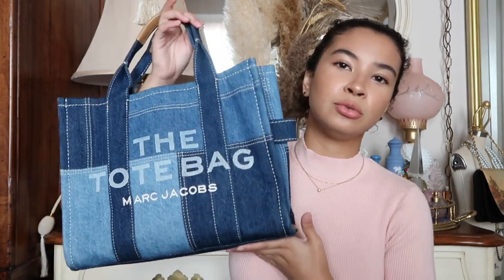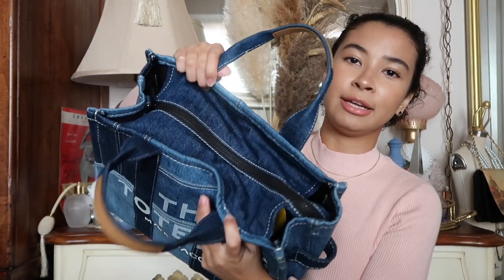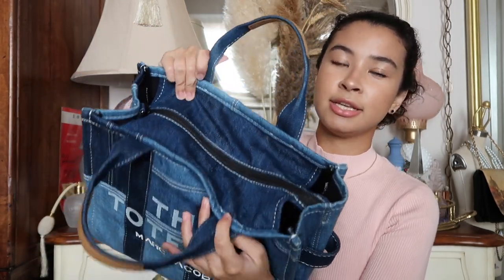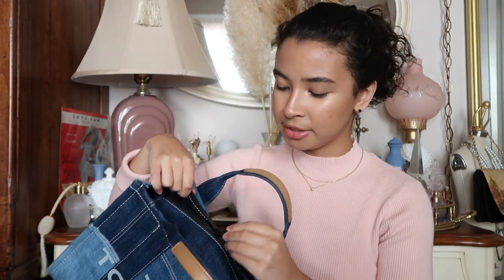I really like distressed or worn-out denim — I feel like it looks a lot better than something that looks too manufactured or too perfect. I don't like things that look perfect, so I'm really happy it's starting to wear out. One thing that is literally my favorite about this bag is the kind of zipper they used — a black, thick plastic zipper that feels very secure and very good quality.